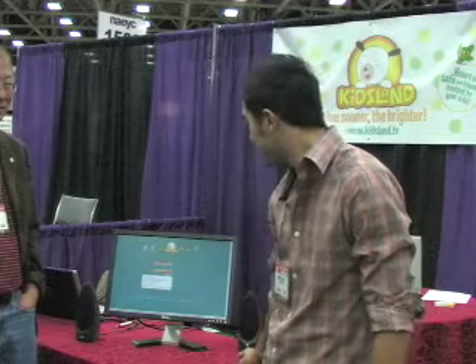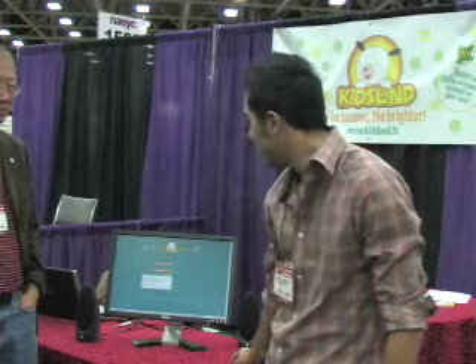Our subscription costs only $7 a month with a 10-day free trial period. If you work for a school or any institution, we offer our content free of charge. We'll hook it up on your computers for all your kids to enjoy.